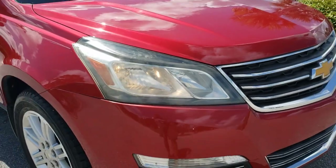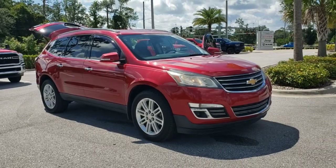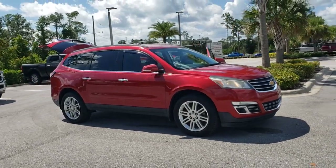Check out this 2014 Chevrolet Traverse. This vehicle still has fewer than 100,000 miles on the clock, so it won't last long.